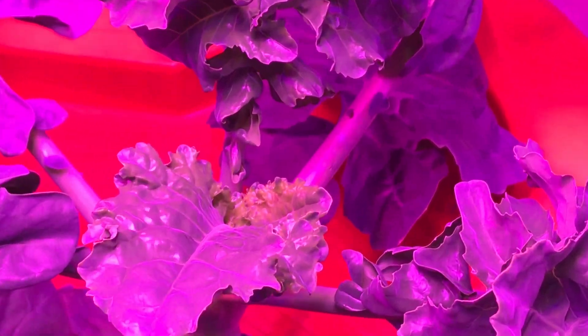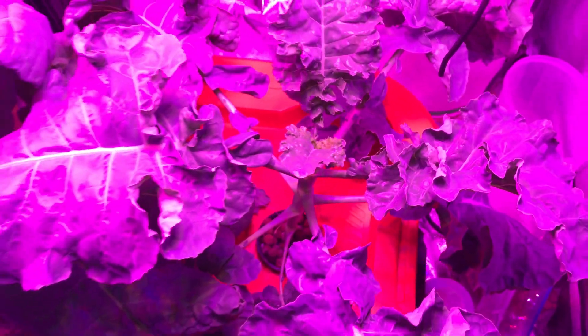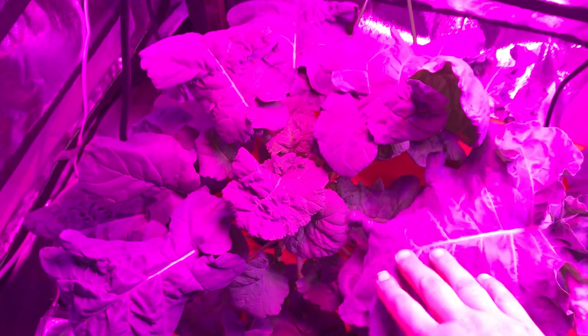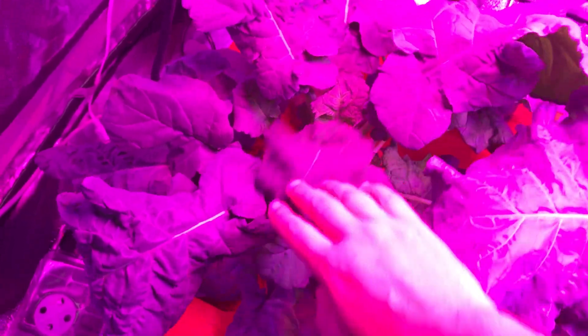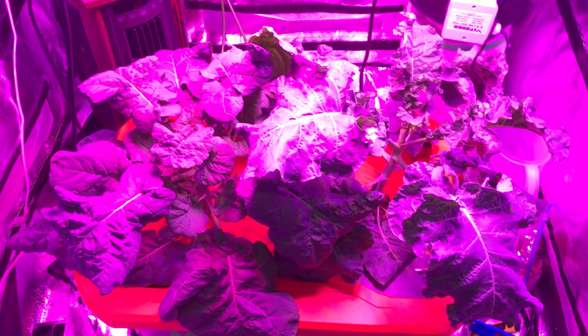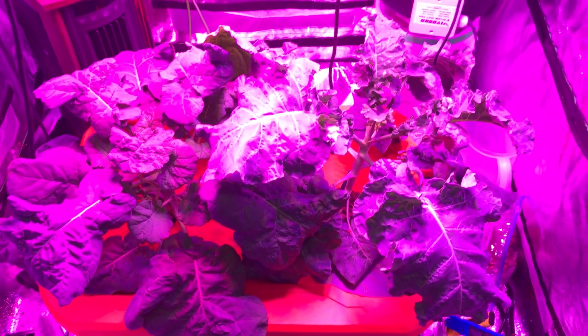You can see we've still got some good growth, nice big leaves, this guy's really filling in, kind of taking over the tote, but growing nicely. I did just check the water.